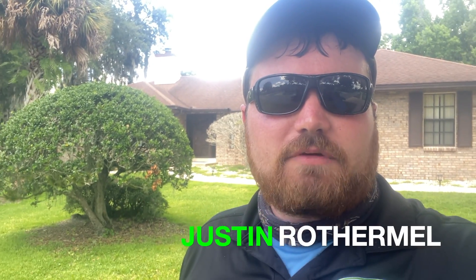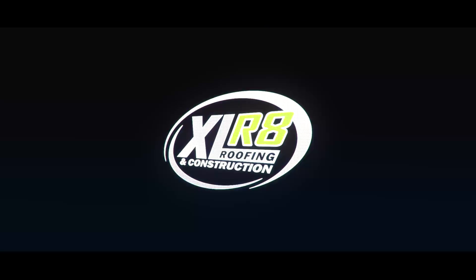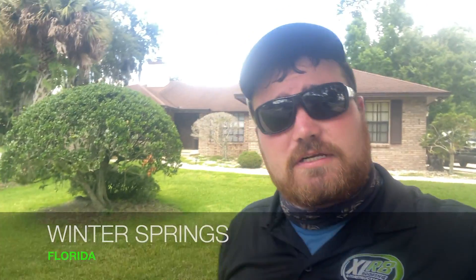What's up, guys? This is Justin with Accelerate Roofing. We're out here in Winter Springs again. I found another homeowner that's got some damage. Let's go take a look.